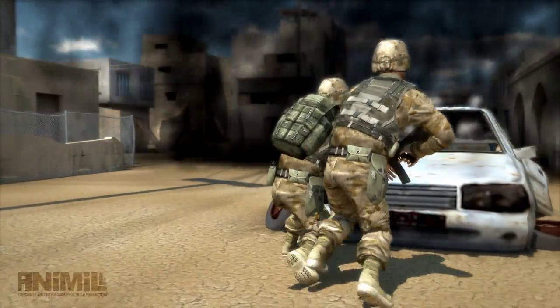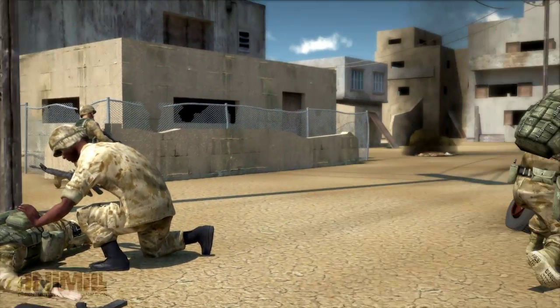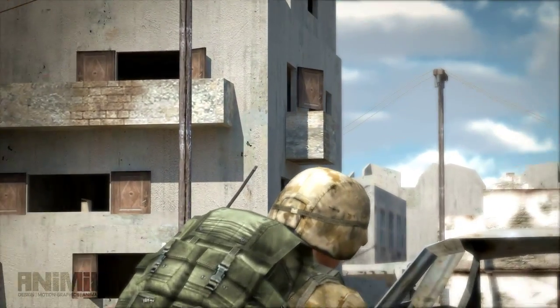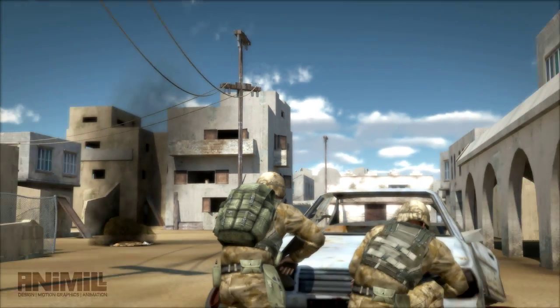Ambush! Ambush! Take cover! Alpha-1 Bravo, this is Charlie-2 Foxtrot. IED explosion at CP Columbus. We are taking heavy fire from a three-story building 150 meters to our west. We are pinned down, have an unknown number of casualties — request immediate fire support and medevac. Over.